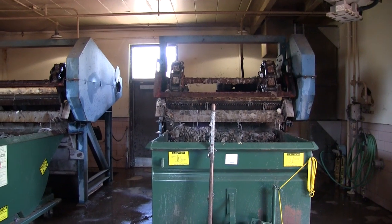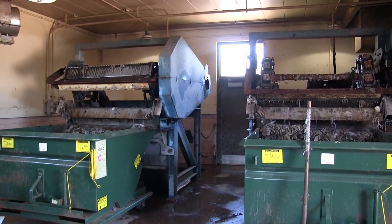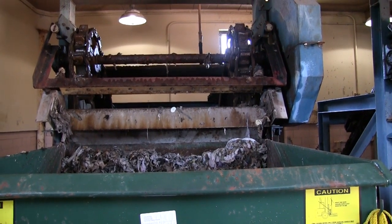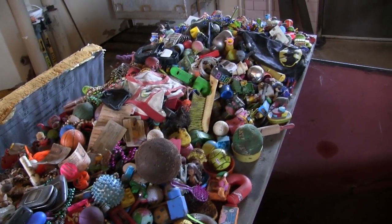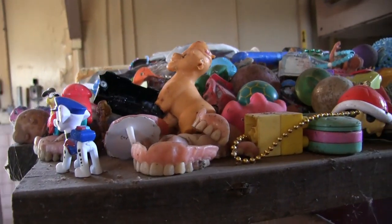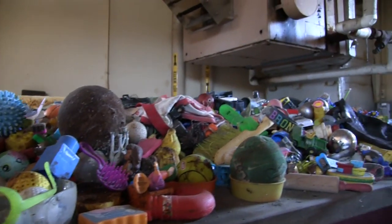The first treatment stage is bar screens. Bar screens remove heavy solids from the wastewater — items that might block piping going down the line. These are some examples of things that we've received over the years. As you can see, there's a lot of children's toys, quite a few dentures, and some other items that we get out of the flow.